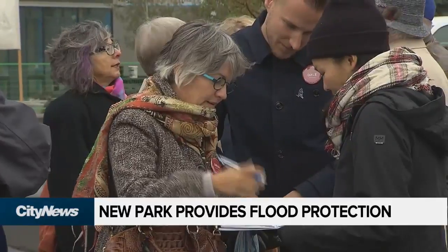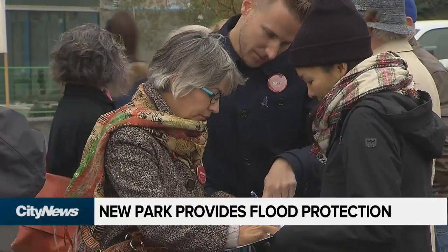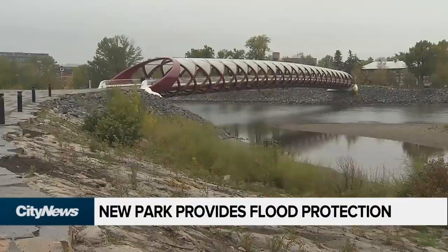Ward 7 councillor Drew Farrell is sure you won't notice the flood protection. It's seamless, it's functional, and it's beautiful — you don't even notice the flood mitigation exists. In Calgary, Jenna Hamilton, City News.